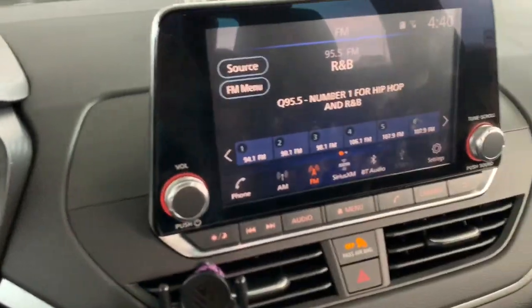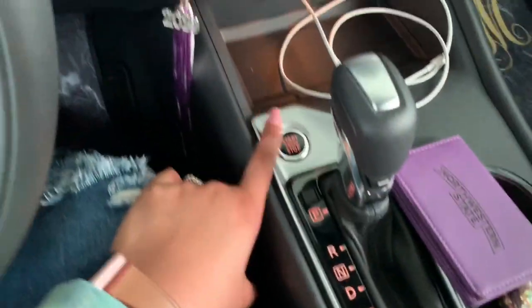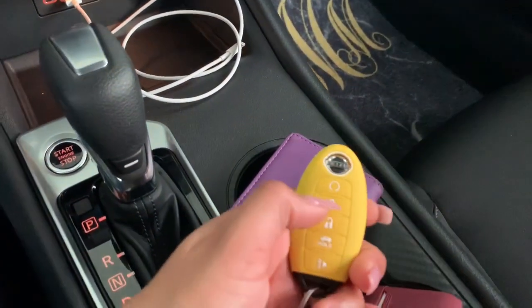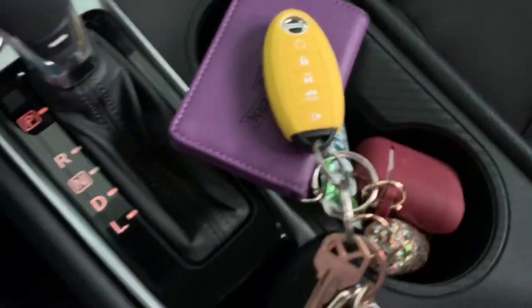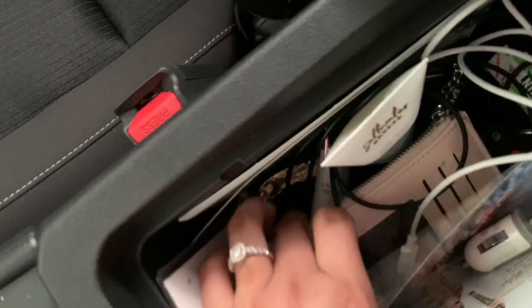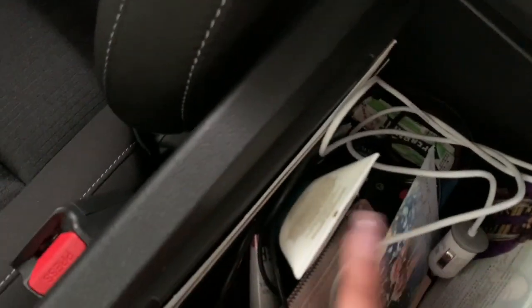That was CarPlay, guys. Over here we have the gear shifter — it's push to start of course. This is actually the key for my car right here, and it's also a remote. This is the middle console, and in here I just have my work tag, a napkin, a coin pouch, some lotion, perfume, hand sanitizer, another charger port, and this is the back seat area.